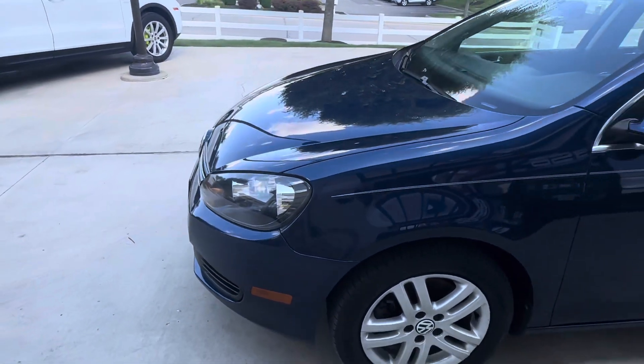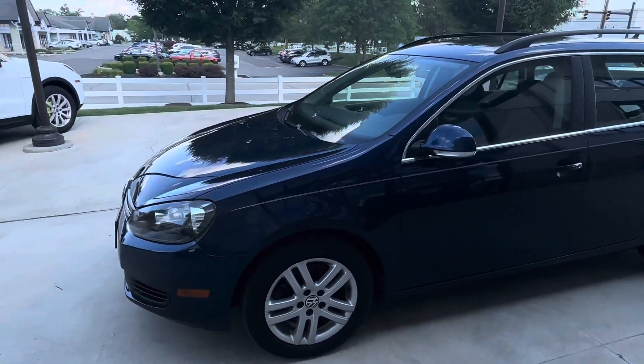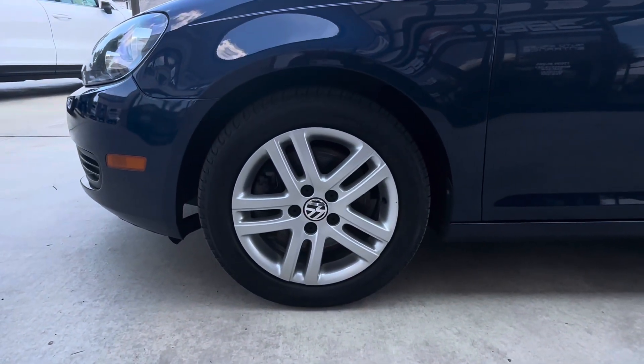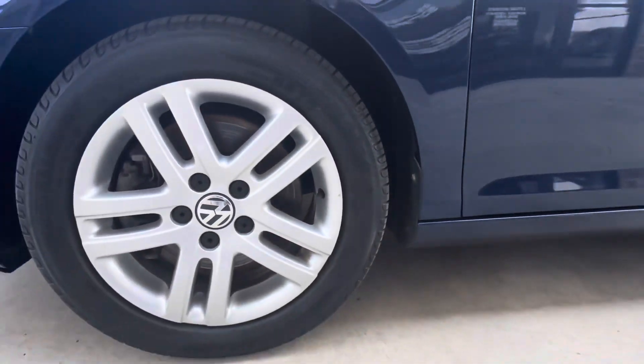This was owned by a very good customer of ours who had it serviced here with us since about 2017. He took really good care of it. Up here at the driver front wheel, really good shape — you'll see a little tiny spot there, but that's really about it.